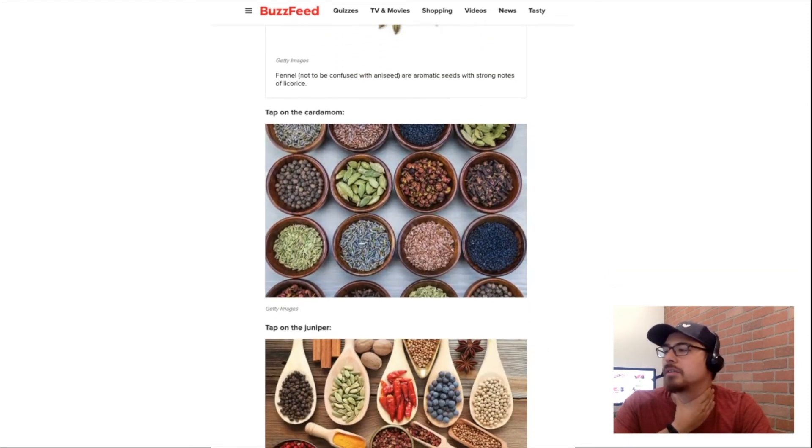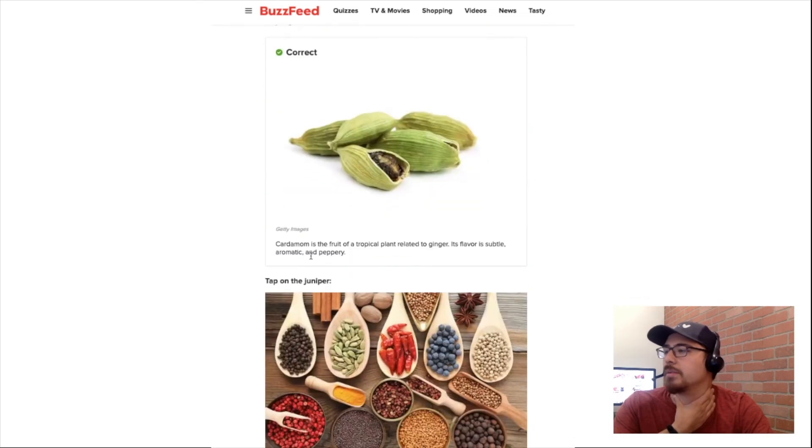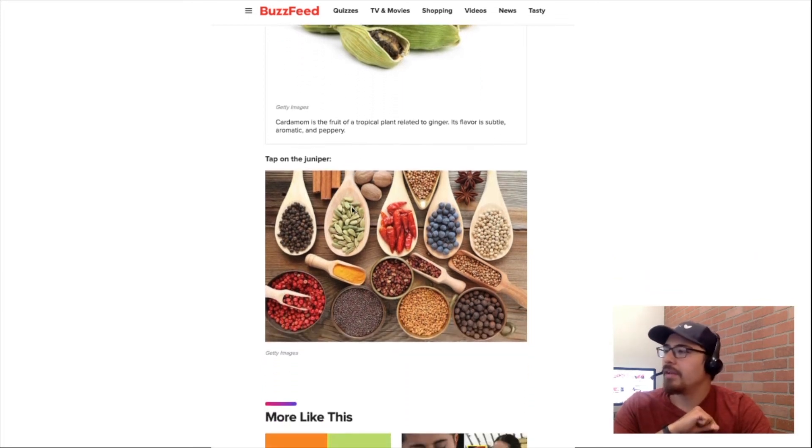Tap on cardamon. Cardamon — I don't know what that is either, but this one stands out to me, so I'm gonna click it. Cardamon is a fruit of a tropical plant related to ginger. Its flavor is subtle, aromatic, and peppery. Okay, okey dokes.